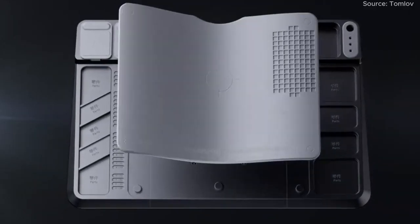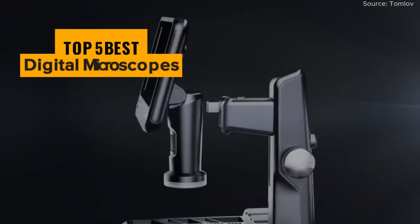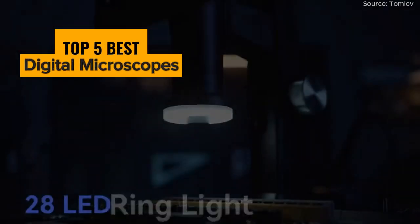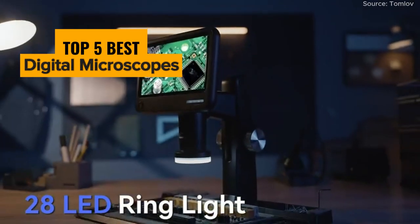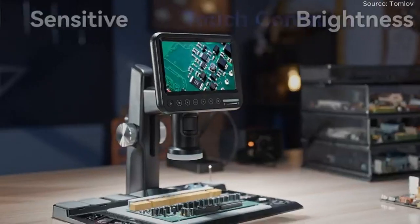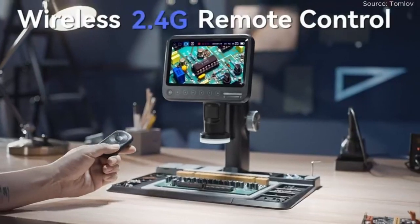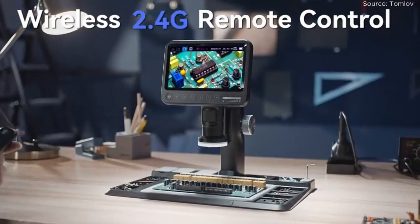Welcome to our guide for science enthusiasts and explorers. In this video, we present the top five best digital microscopes that will help you discover the unseen and enhance your vision for detailed exploration. Explore the future of microscopic observation, magnify your world, and achieve microscopic excellence with these exceptional digital microscopes.